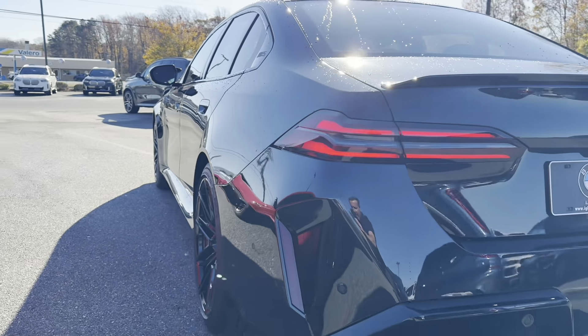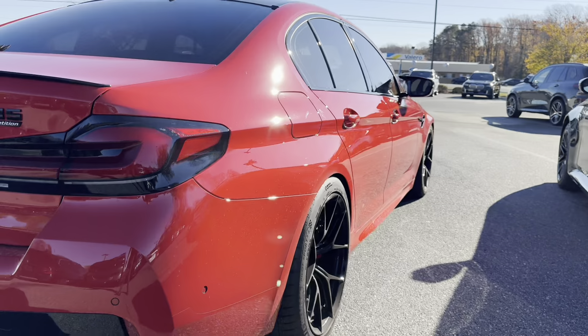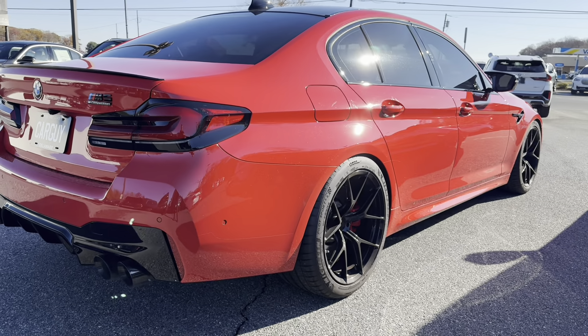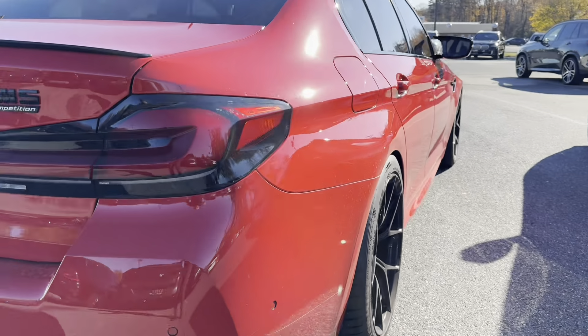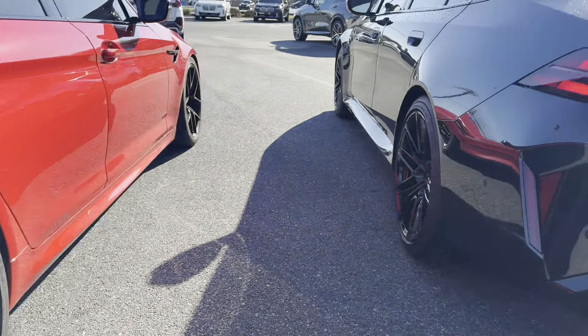Here's the F90 M5 — she is a beautiful car, can't go wrong with it, but it would be nice if it had a little bit more junk in the trunk as they like to say.